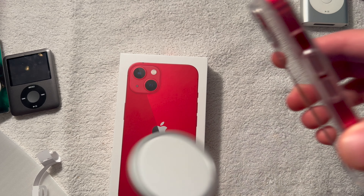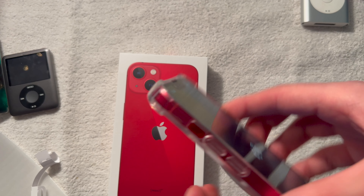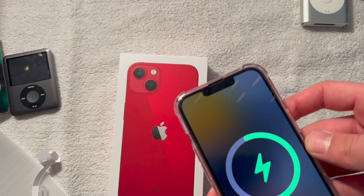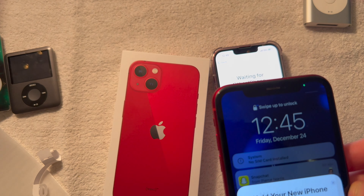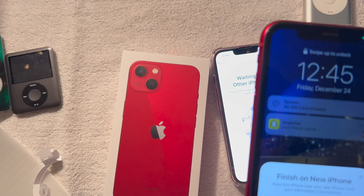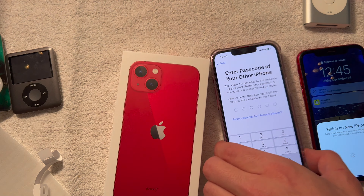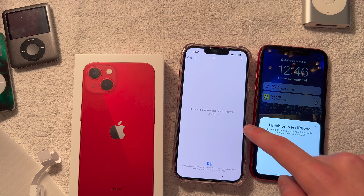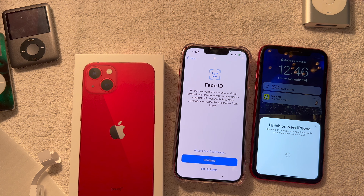And you got MagSafe now, so we can do that. Wow, cool. What is that? It's the new iPhone setup — that's actually crazy. That's so cool. So now type in your passcode.